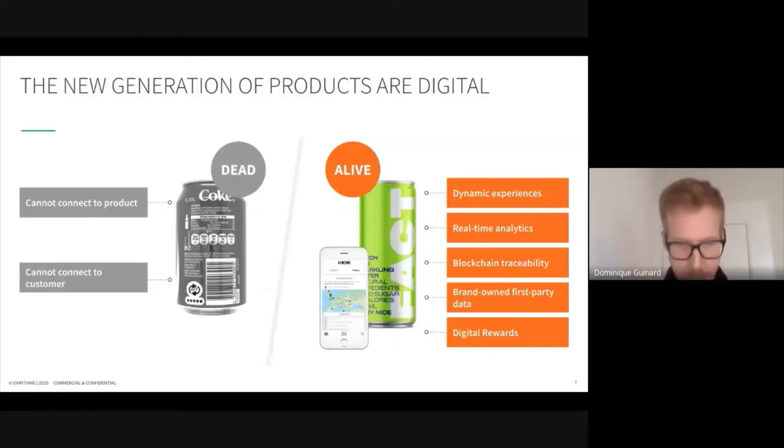Let me start with the example of two products. The product on the left hand side is what we would call a dead product from a digital point of view, whereas the product on the right hand side is a fully alive product. The one on the left doesn't give consumers any way to interact with it, it doesn't have a unique identity, it doesn't exist as such on the web. This can of soda doesn't exist in the world wide web.